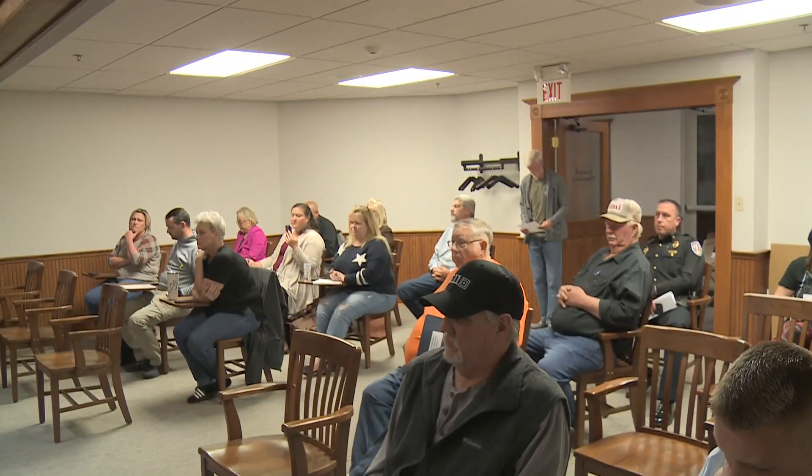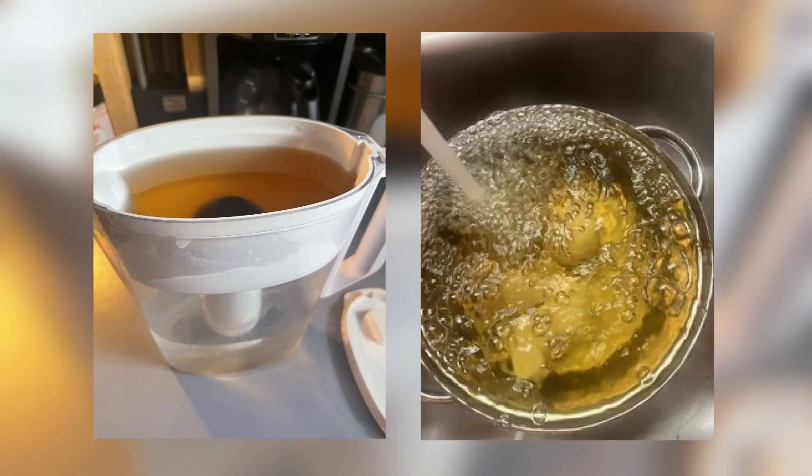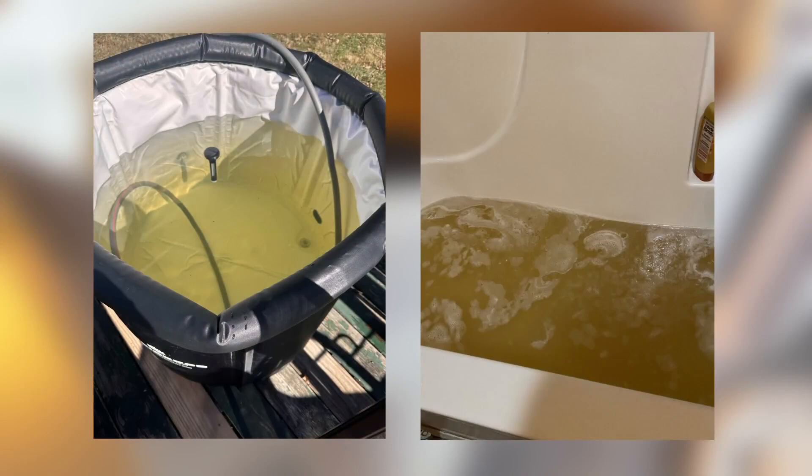It looks horrible due to iron and manganese, but it's purely cosmetic — a statement so many Salem residents have been struggling to accept. People have been sending us pictures for five weeks of discolored water, saying their city is ignoring it.